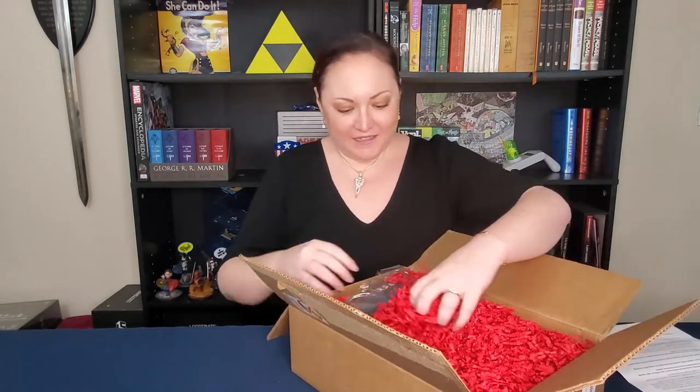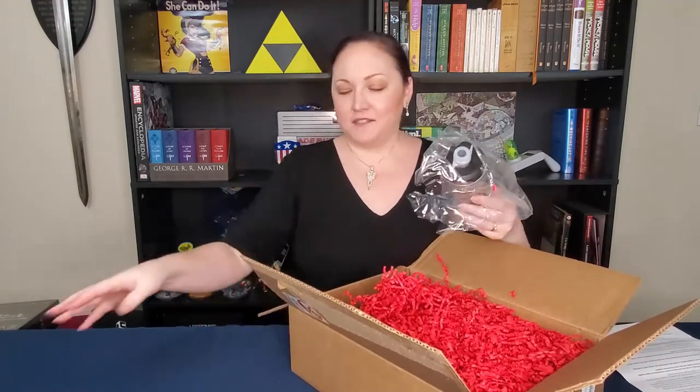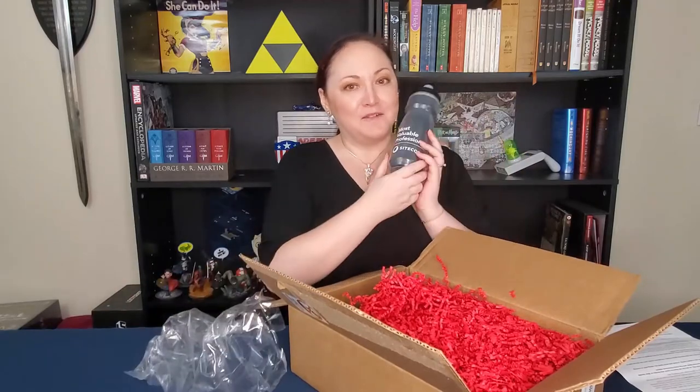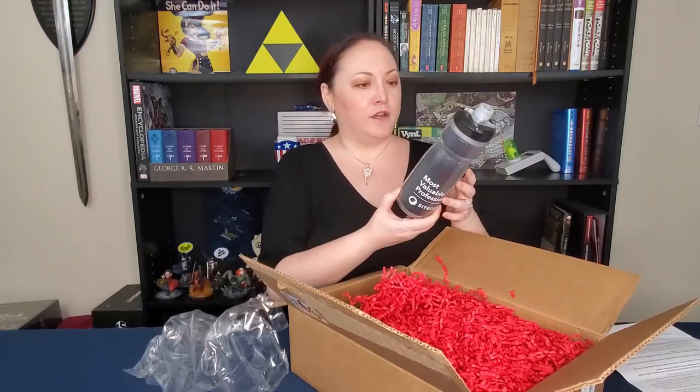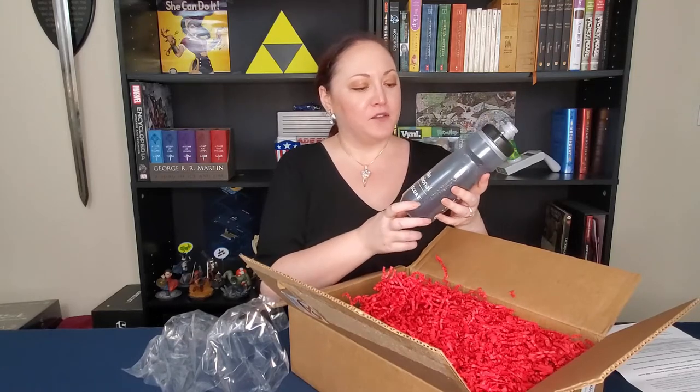Let's see what I got. First we have a water bottle, which I will get a lot of use out of. I drink water all day long. So it says most perfect, most valuable professional.